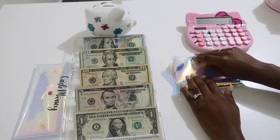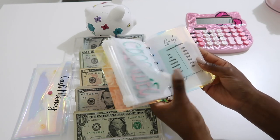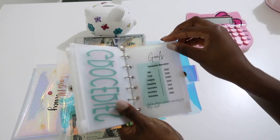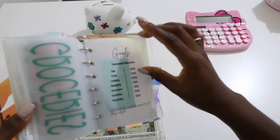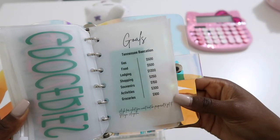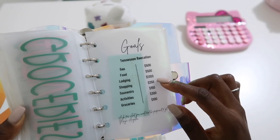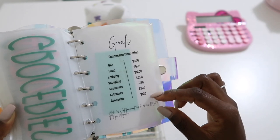Before we get started, I'm going to show you all my goals page. I have a little sticky note in the back to keep up with how much money we put in since I don't have a tracker. These are my goals: gas $500, food $500, lodging $1,300 (already paid for), shopping $250, souvenirs $150, activities $300, and groceries $100.